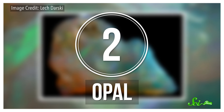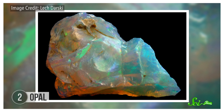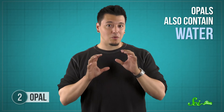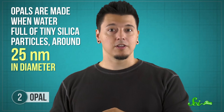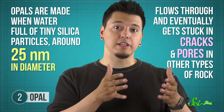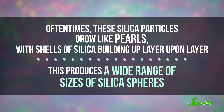Opals may be the most colorful of gemstones, and the most well-known variety owes its rainbow flecks to its amorphous structure. Like many glasses, opals are made of silica, but these stones also contain water. Yes, water can be a component of rocks. They're made when water full of tiny silica particles, around 25 nanometers in diameter, flows through and eventually gets stuck in cracks and pores in other types of rock. Oftentimes these silica particles grow like pearls, with shells of silica building up layer upon layer, producing a wide range of sizes of silica spheres.